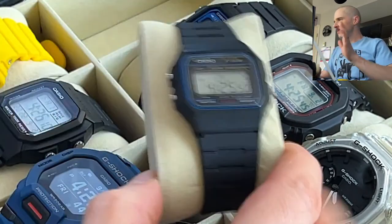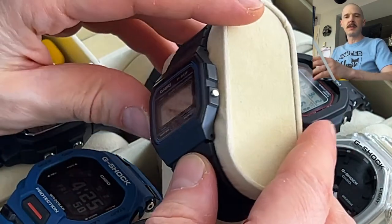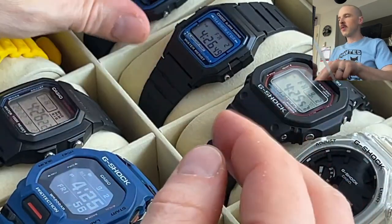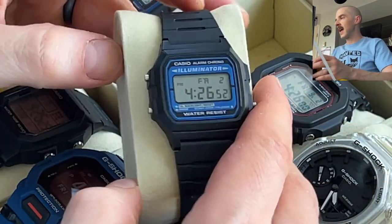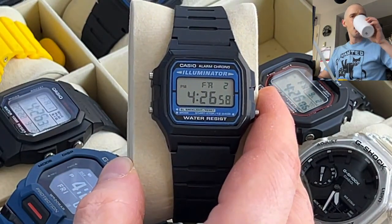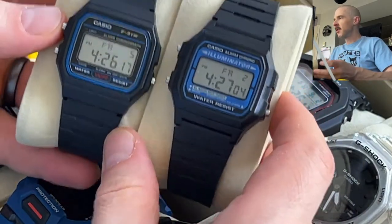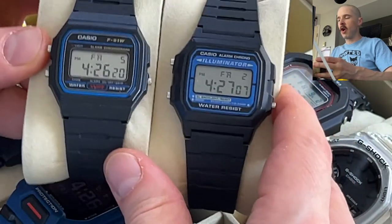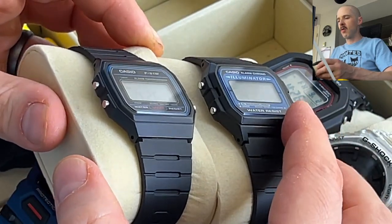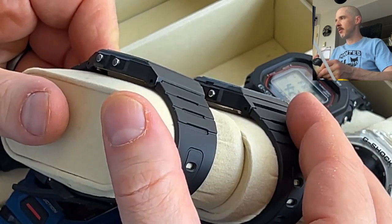After having the F91W for a while, the terrible light started to bug me, so I went with the next obvious choice: the Casio F105W. Looking at these two side by side, they look very similar but they're not identical — the F105W is a little bit bigger overall and definitely thicker as well, though it's still an insanely small watch.